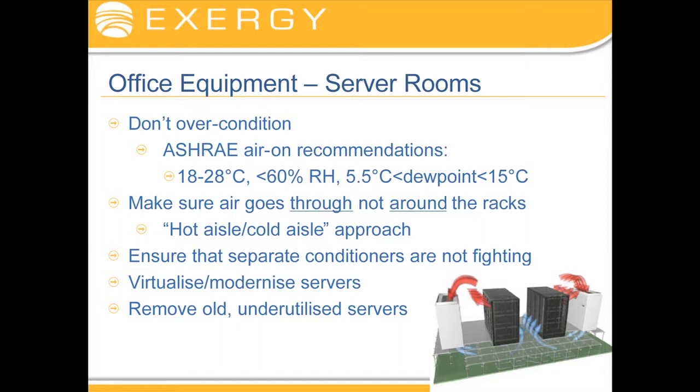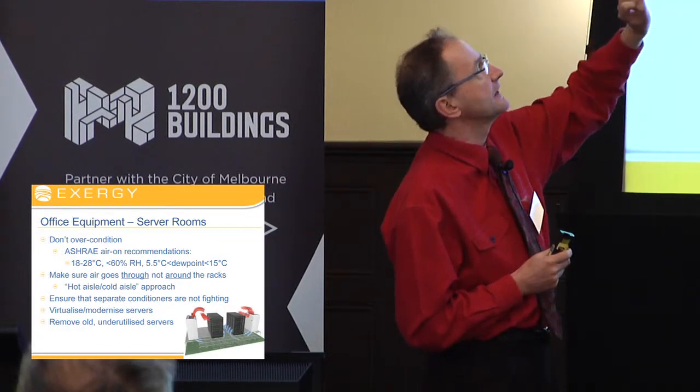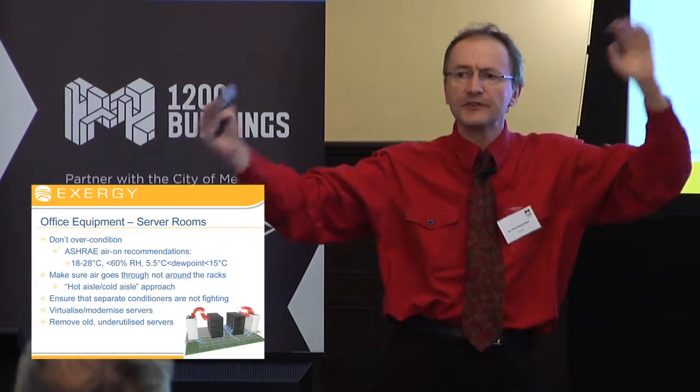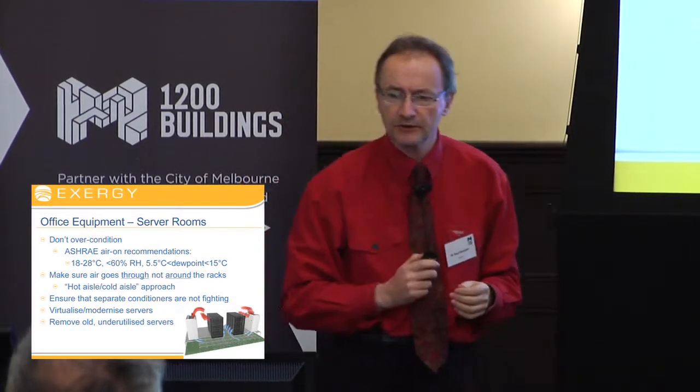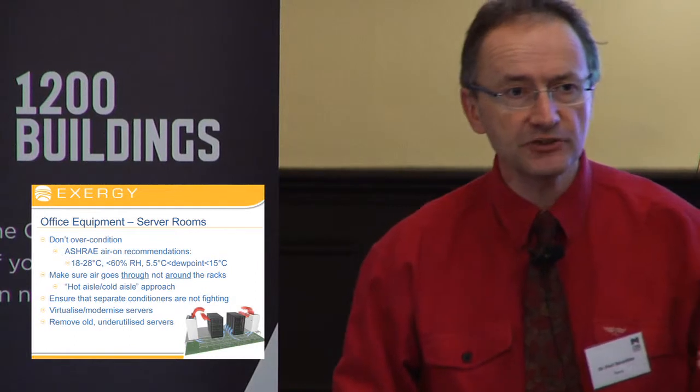Servers can use an enormous amount of energy within a building. We have this belief that you need to run a server at 22.5 degrees plus with humidity managed within an inch of its life. It's rubbish. ASHRAE — the American Society of Heating and Air Conditioning Engineers — has put out a series of recommendations that instead of giving us an operating zone about this big, gives us an operating zone about this big, and that's much more efficient. The main thing to recognize is that the technology is improving massively and very quickly. Old, underutilized servers will be literally ten times less efficient than a new server.